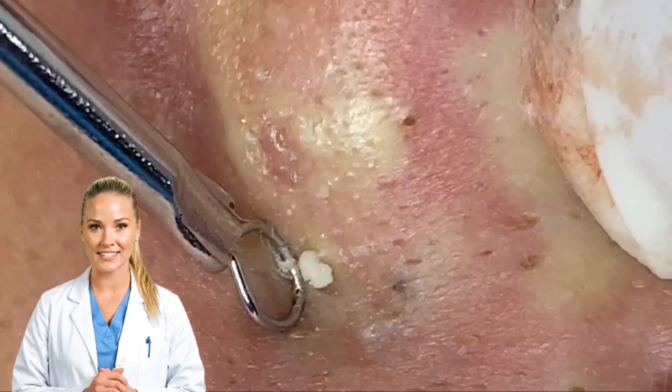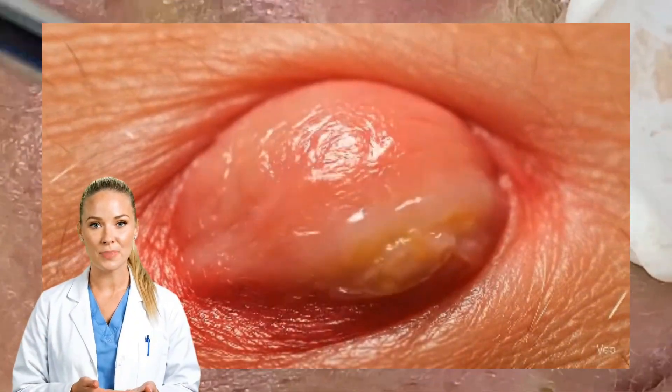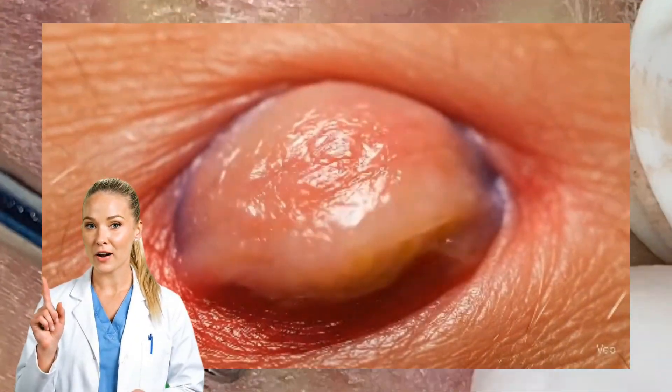But when the infection sits deep, or the pore is blocked tightly, the fluid collects and becomes dense. That's when pus gets thick and sticky.